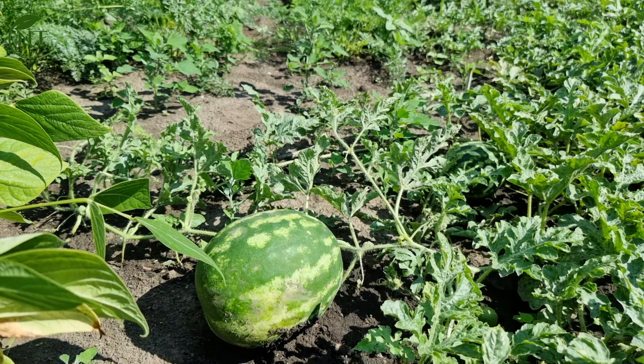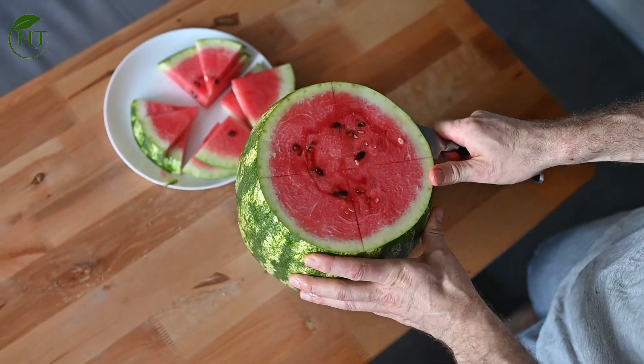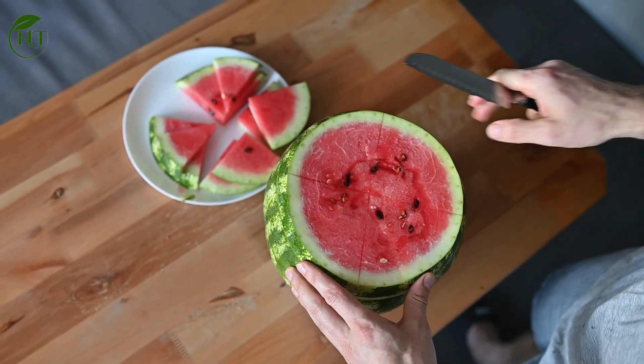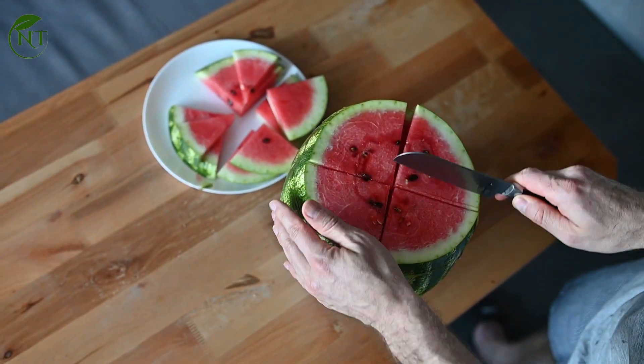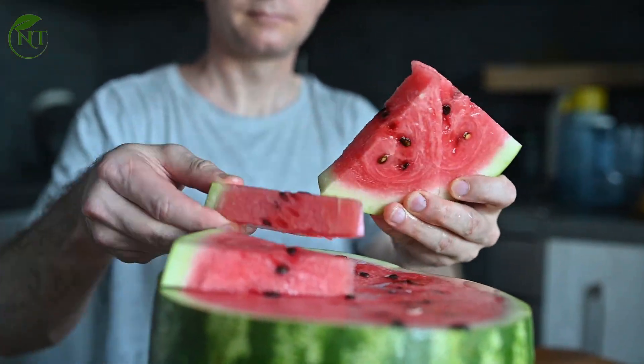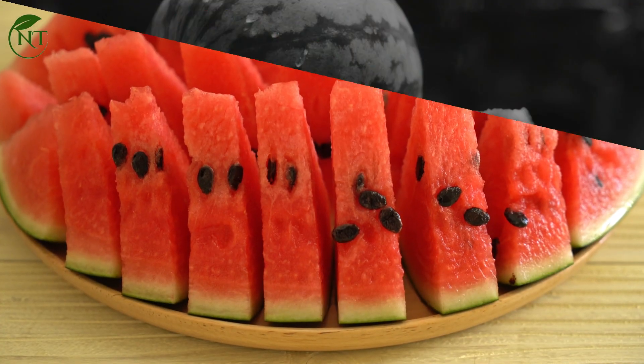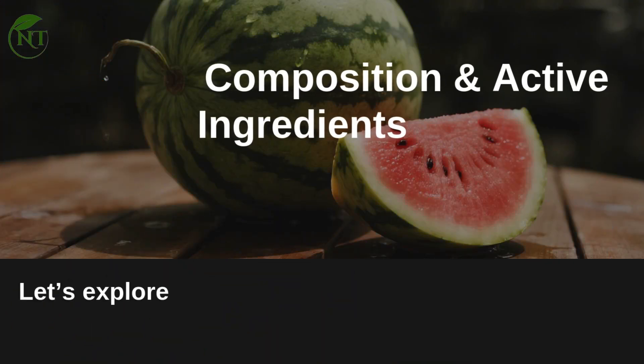Welcome. Today we're diving into a hydrating summer super fruit that's often underestimated but packs a powerful punch: watermelon. More than just a picnic staple, watermelon is a nutrient-dense food with proven benefits for hydration, heart health, and cellular protection, if consumed wisely.